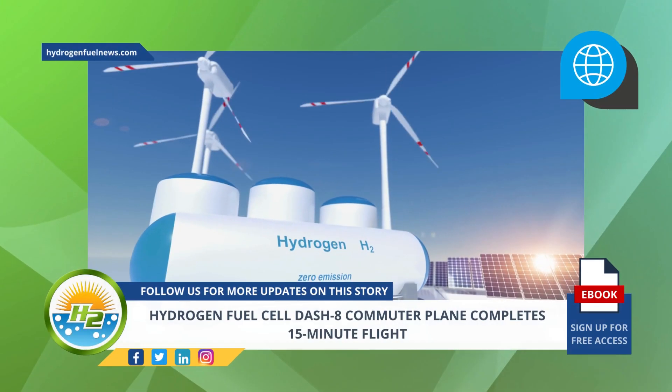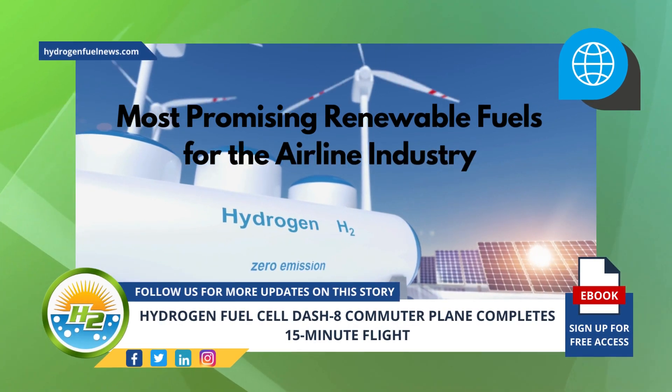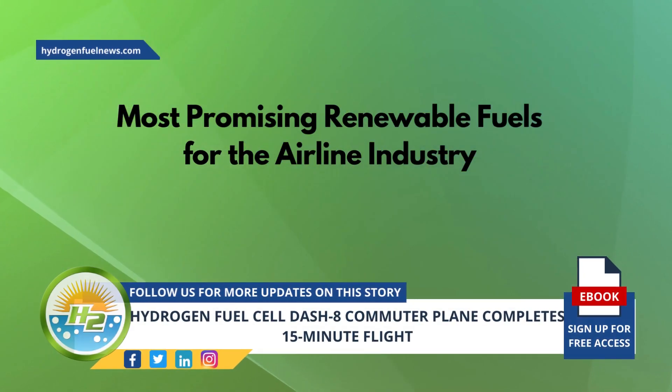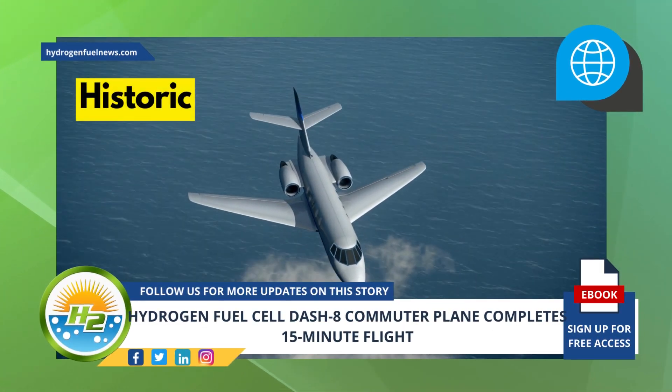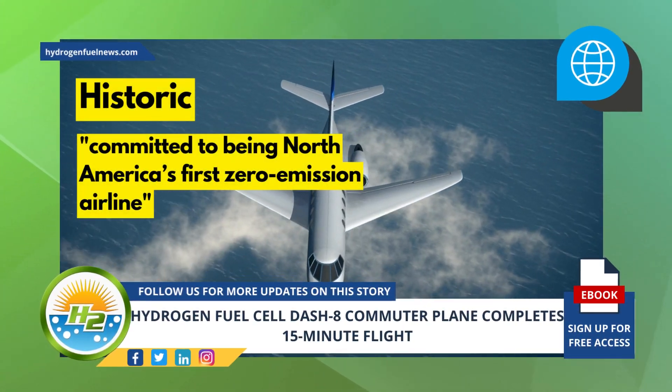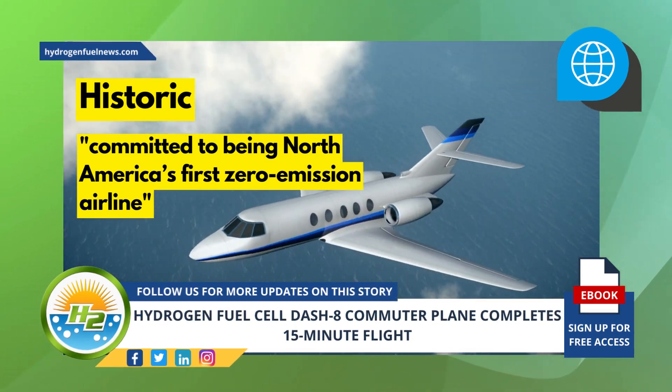Hydrogen is viewed as one of the most promising renewable fuels for the airline industry. The company referred to the successful completion of its test flight as historic and added that it is committed to being North America's first zero-emission airline.